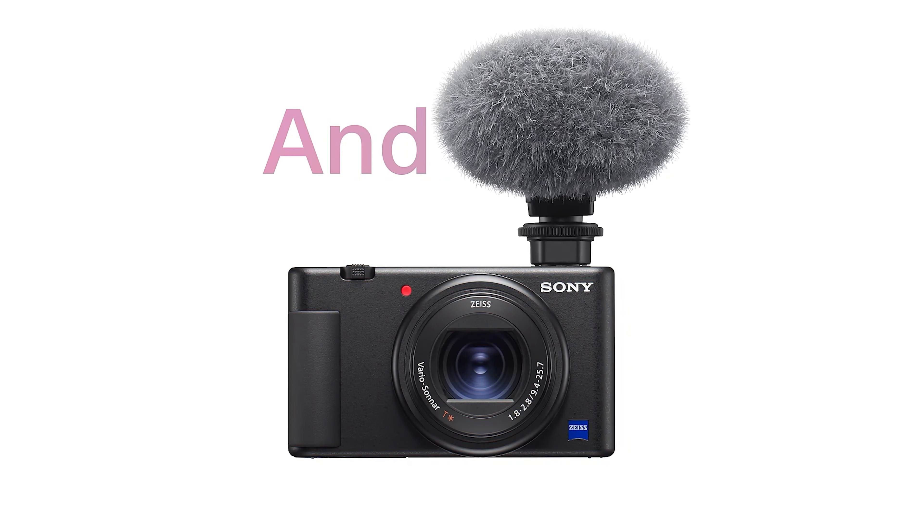Number 3: Ricoh GR3. For photography aficionados who place image quality above all else, the Ricoh GR3 emerges as a compelling choice. Distinguished by its APS-C sensor — the largest in its class — this camera promises superior image quality, enhanced dynamic range, and remarkable low-light performance. Its sleek, minimalist design makes the GR3 an ideal companion for travel and street photography, slipping easily into a pocket or bag without the bulk.